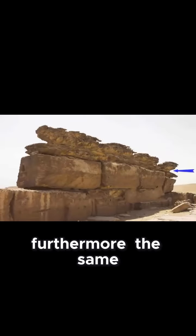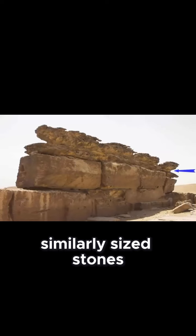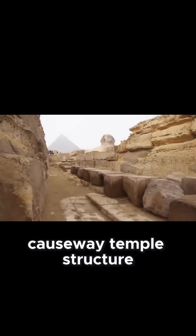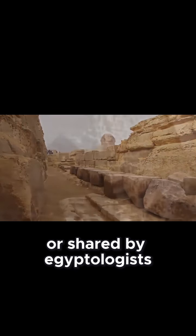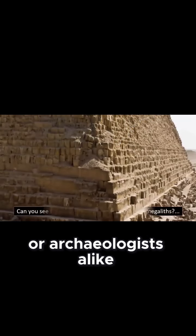Furthermore, the same similarly sized stones can also be found within the Kefrin Pyramid Causeway Temple. This structure is also rarely discussed or shared by Egyptologists or archaeologists alike.